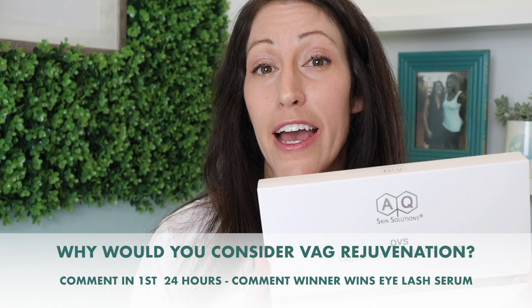I'll choose one comment winner who comments within the first 24 hours. The question is: why would you consider a vaginal rejuvenation system like this from AQ Skin Solutions, and how do you think it would help your life? I know this is very private, and I encourage all of us commenting to lift each other up and support each other — this is a safe place. Any trolls or jokers who want to comment will be deleted. This is a safe place for all of us ladies who are having vaginal challenges, lubrication, pain — all of these normal things with hormone changes and the aging process.